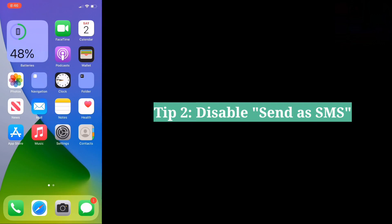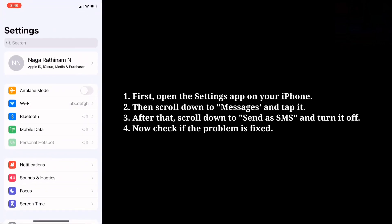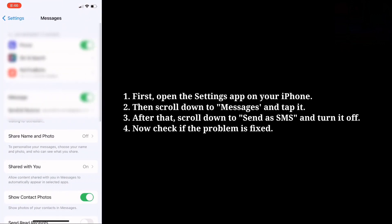Second tip is disable Send as SMS. First open the Settings app on your iPhone. Then scroll down to Messages and tap it. After that scroll down to Send as SMS and turn it off.